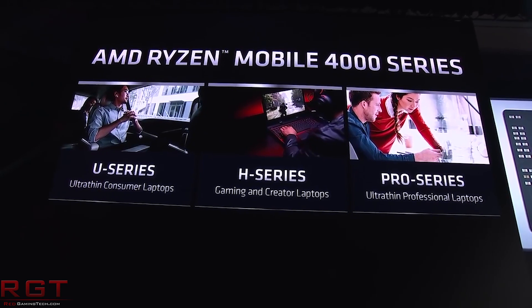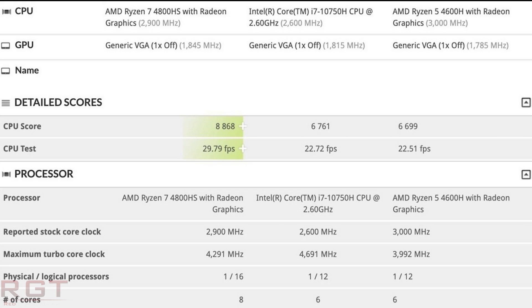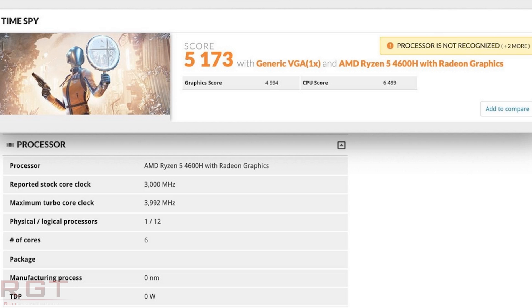Moving on to the benchmark results, we're going to focus first on the 3DMark Firestrike physics CPU score. The 4800HS has a score of 21,254, and the 4600H has a score of 18,565. We also see some TimeSpy results: for the 4800H, scores of 8,942 and 8,868, and for the 4600H a score of 6,699. As for the Intel parts, the Firestrike score is 17,921, and the TimeSpy score is 6,761.